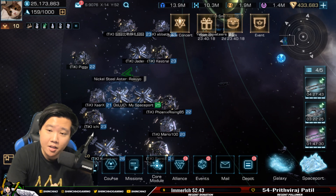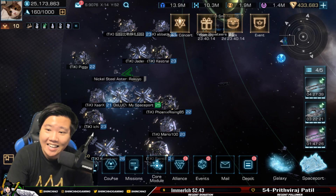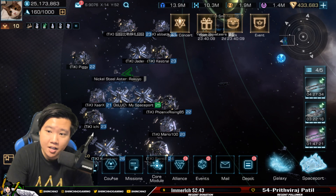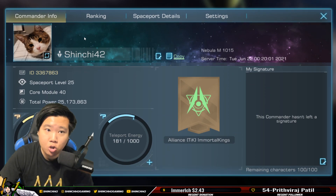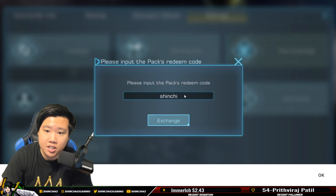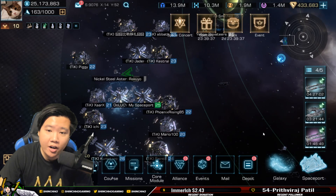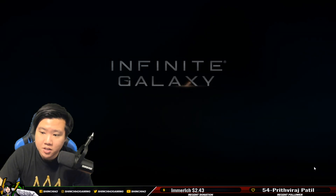If you are new to this game and you just started an account that was created on June 18th, 2021, I'm going to give you a code right now: Shinchi TV. This is going to be valid until September 18th. Go to your profile picture, go to profile, go to settings, go to pack exchange, type Shinchi TV, click exchange, and you will get them if your account was created after June 18th.